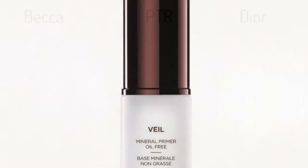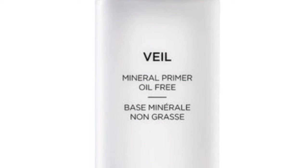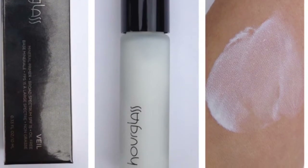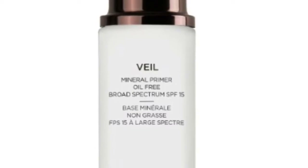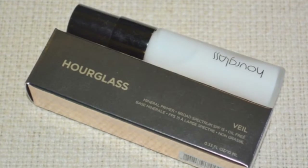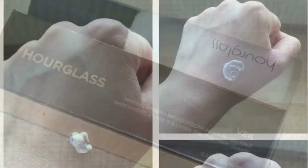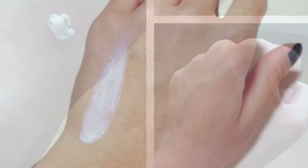In at number 6 is the Hourglass Veil Mineral Primer SPF 15. Prices vary between £20 to £96 or $19 to $75 depending on size — a 10ml bottle is £20 and the 60ml is £96. It has a silicone texture, is suitable for all skin types, and is a matte primer that conceals redness and minimises pores, wrinkles, and fine lines. It protects skin with SPF 15, repels water to keep makeup fresh all day, and the light formula isn't greasy, tacky, or pearlised. The texture is fluid, airy, cushiony, and silky, safe for sensitive skin, and works with any cream, liquid, or powder foundation. Although expensive, it is definitely worth it.